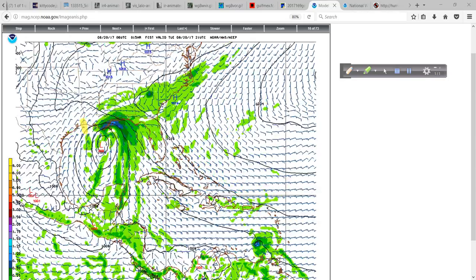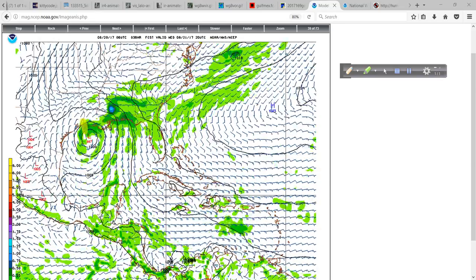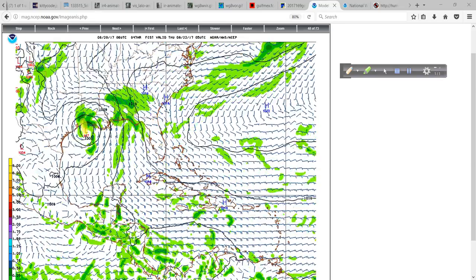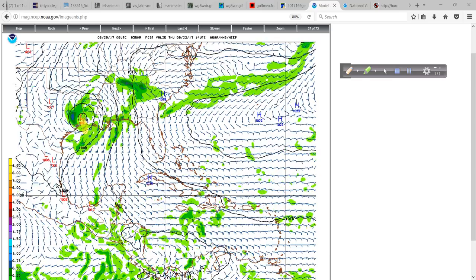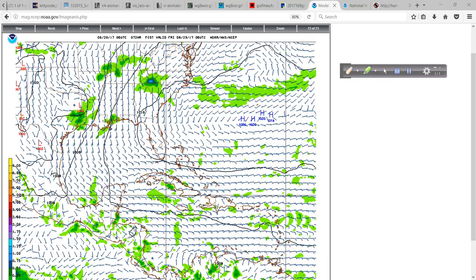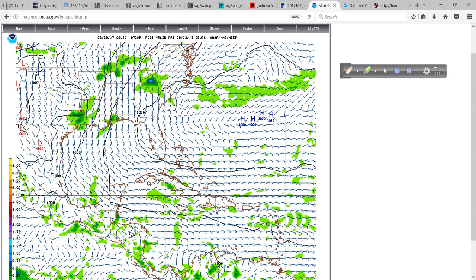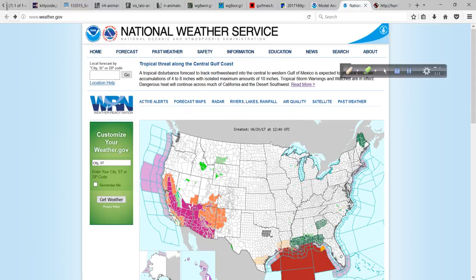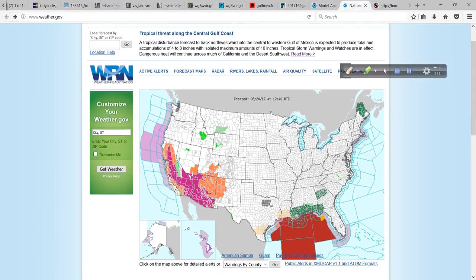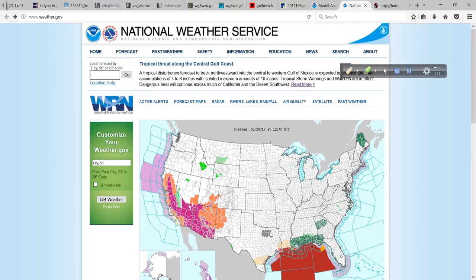That time frame puts it at 24 hours out, coming in Wednesday afternoon, Wednesday evening — so by early morning hours of Thursday, this would be inland over southwest Louisiana or perhaps somewhere over the upper Texas coastline. For what's going to happen in your area, I want to point this out to you: go to weather.gov, put in your city — in this case I'll put in Gulfport, Mississippi as an example — and you can do your zip code as well.